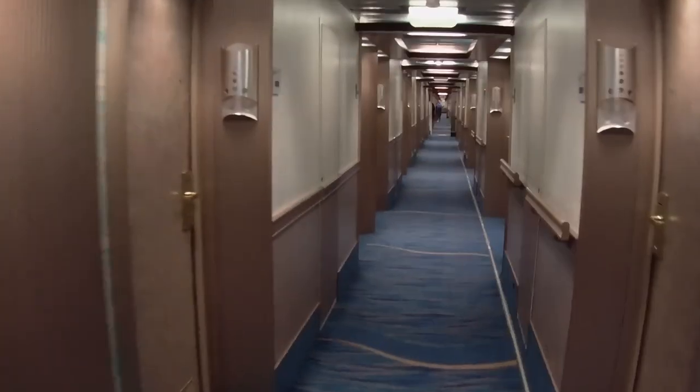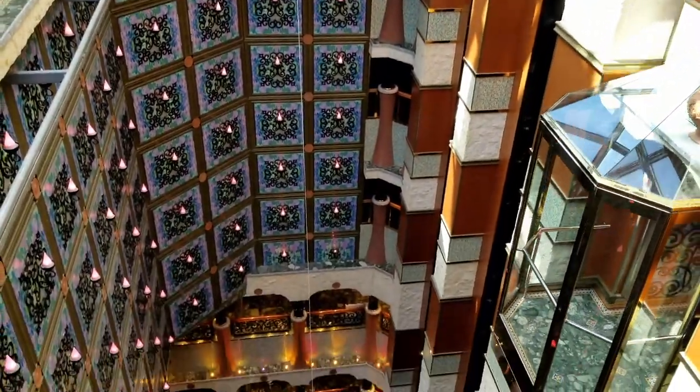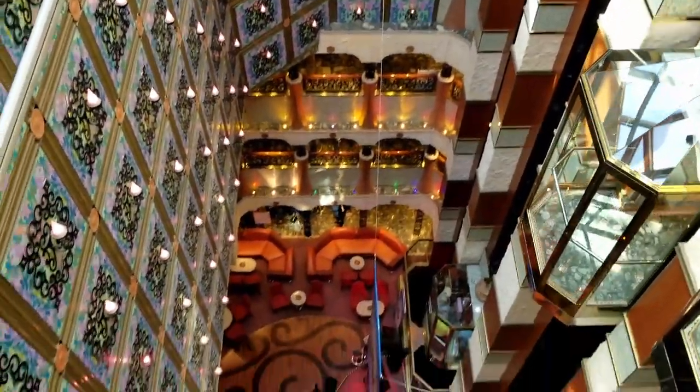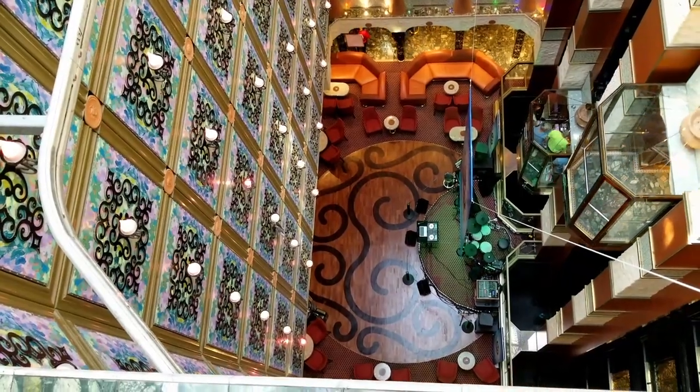We're going to be checking out the whole ship. We're going to freshen up real quick and then we're in. Make sure you click on the next video and you'll see more of this ship, Carnival Liberty. Thank you, and make sure you click and subscribe if you haven't already, and click that like button — that really helps us grow this channel. We'll see you in the next one!